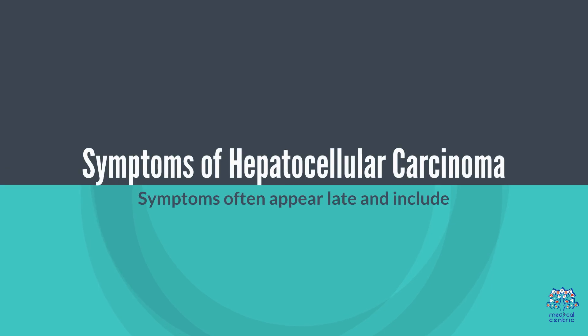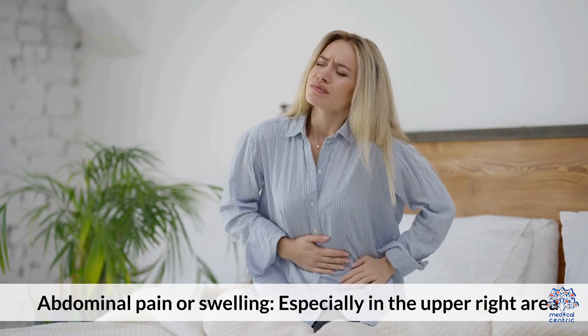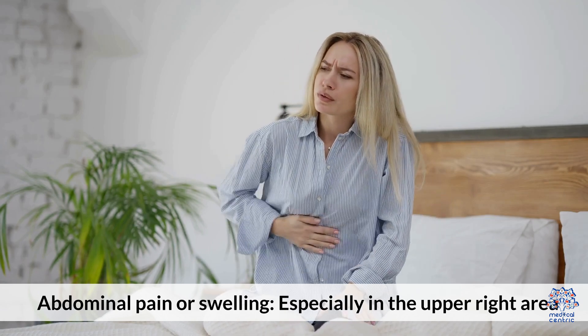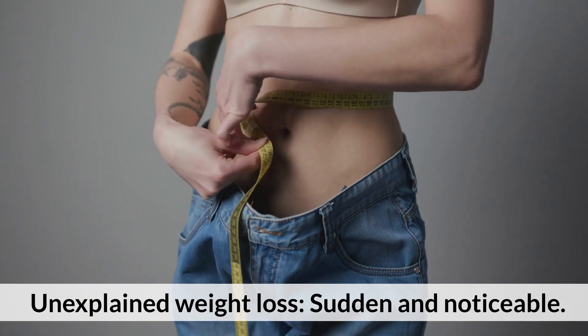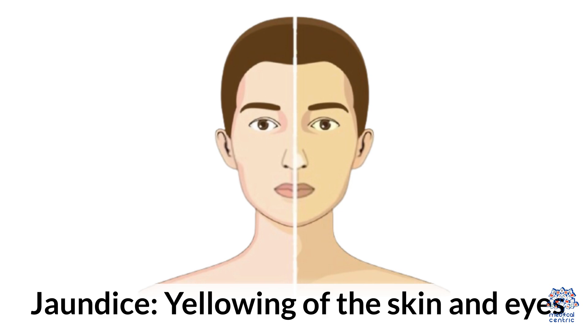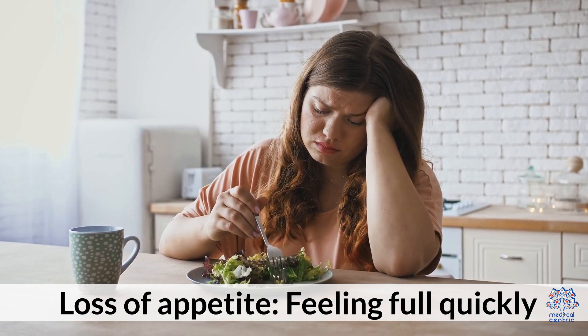Symptoms of hepatocellular carcinoma. Symptoms often appear late and include abdominal pain or swelling, especially in the upper right area; unexplained and sudden weight loss; jaundice — yellowing of the skin and eyes; and loss of appetite, including feeling full quickly.